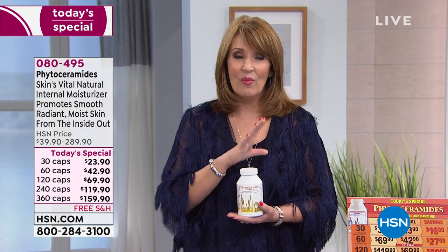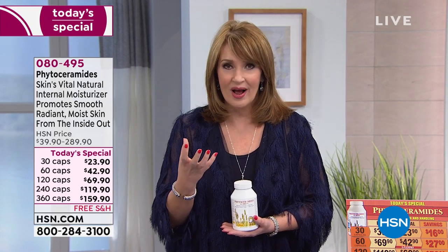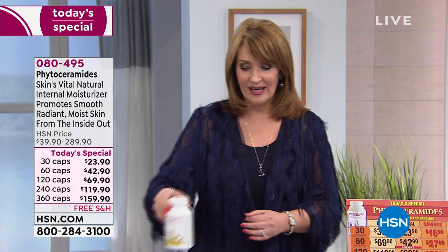In a nutshell, if you're looking for the most remarkable moisturizer for your skin, this is nature's vital internal moisturizer. If you want your skin to look more radiant, smoother, and more moisturized — phytoceramides is the answer. It also has biotin in the formula, so it is the ultimate moisturizer.